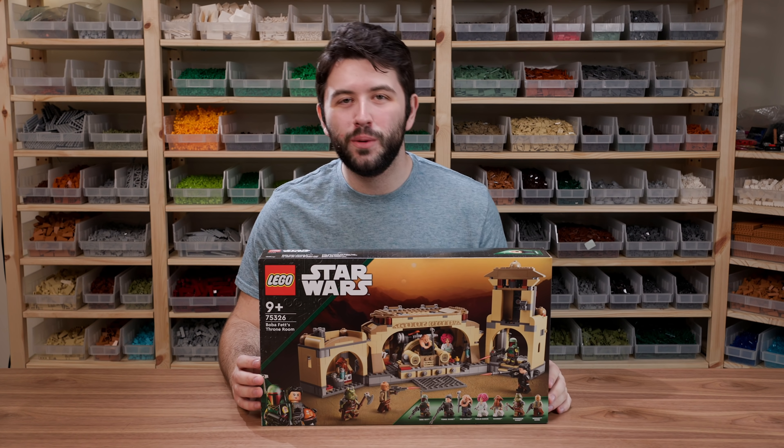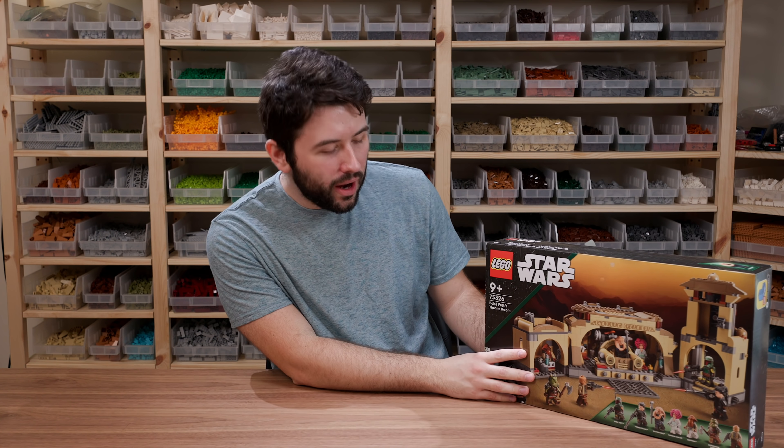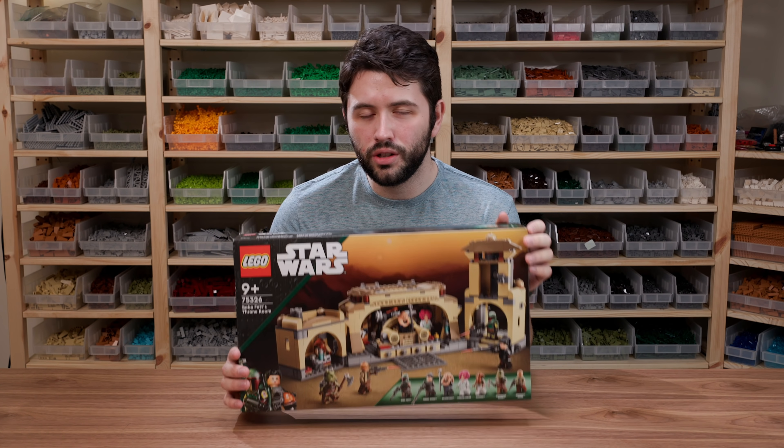Hey guys, it's me David, and welcome back to another LEGO Star Wars review. Today we have Boba Fett's Throne Room, set number 75326. It's going to have 732 pieces and it's going to retail for 100 US dollars.